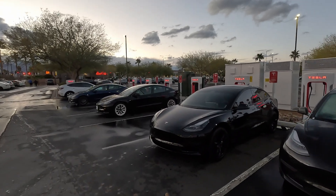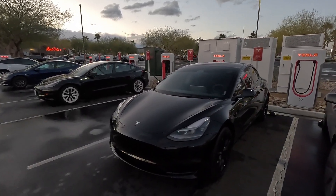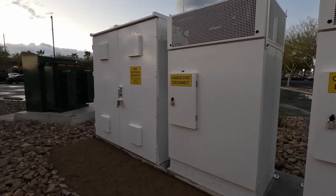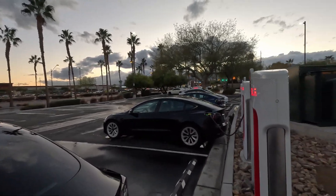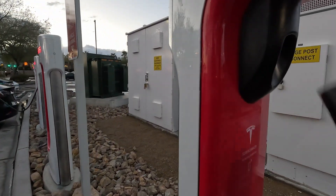I've set the car to precondition to this supercharger, so we're almost down to about two percent or less. I'll show you really quickly behind — they've got all their cabinets here. This supercharger has been in development for quite a while, and they had a fence all the way around for some time. It took at least a few months for permitting. Let's go ahead and plug it in and see how she does.